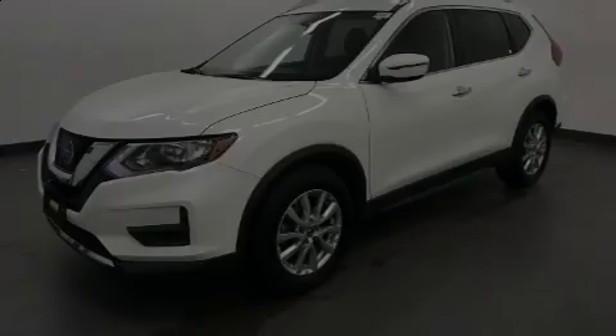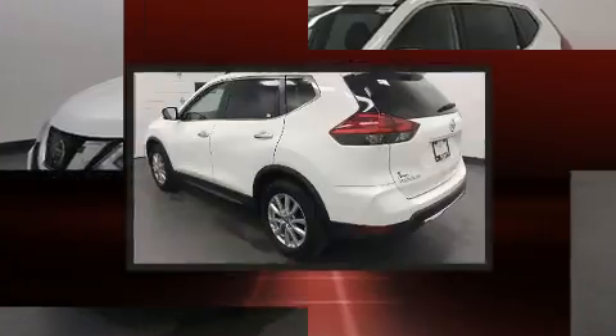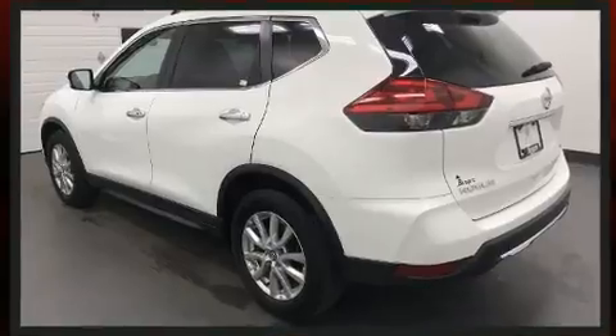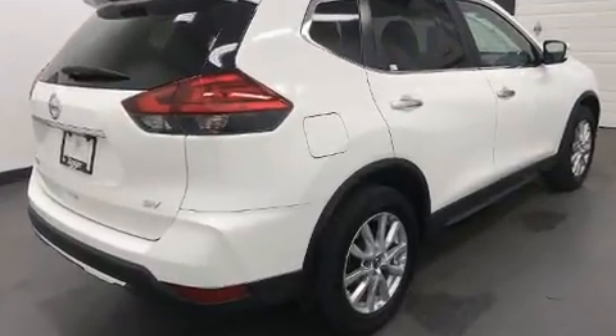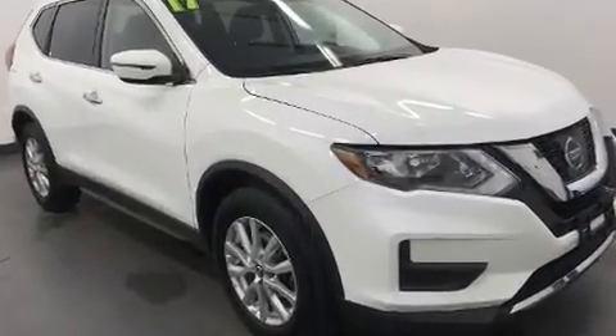Sensibility and practicality define the 2017 Nissan Rogue. With just over 40,000 miles on the odometer, this four-door sport utility vehicle prioritizes comfort, safety, and convenience. Smooth gear shifts are achieved thanks to the 2.5-liter four-cylinder engine.